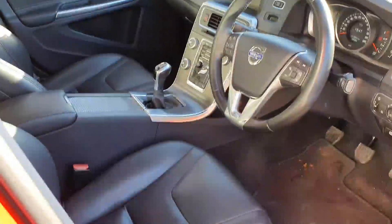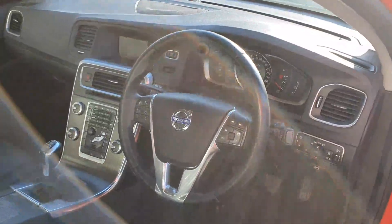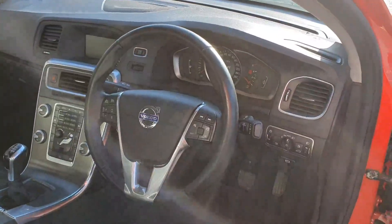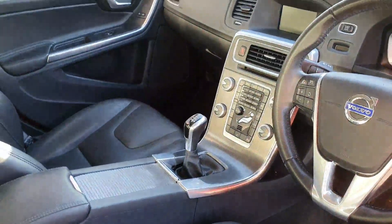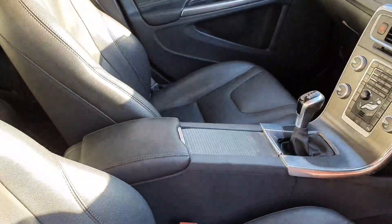The interior is finished in charcoal leather. It comes with a multifunctional steering wheel with cruise control, Bluetooth phone connectivity with USB, electronic handbrake, heated seats for the driver and the passenger, and a centre console armrest with cup holders.